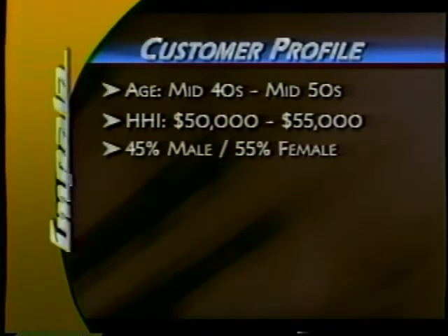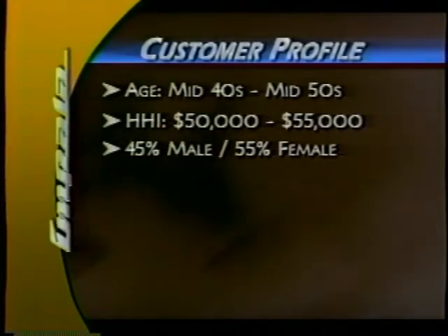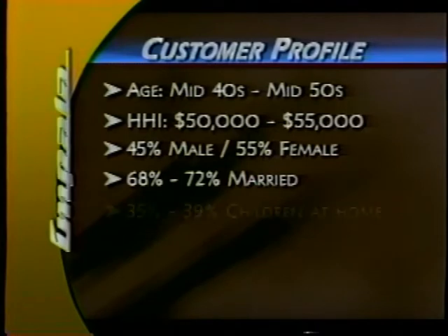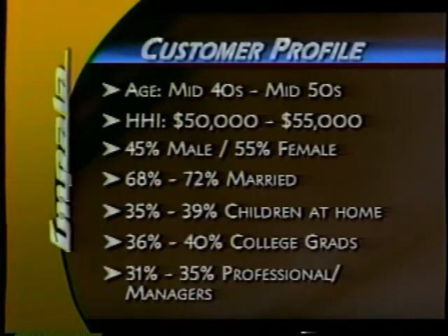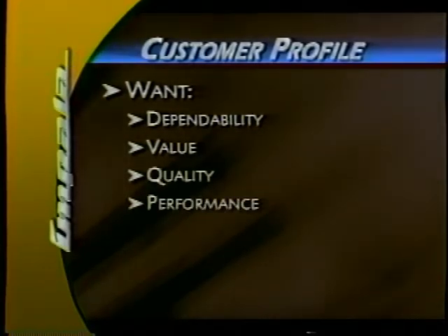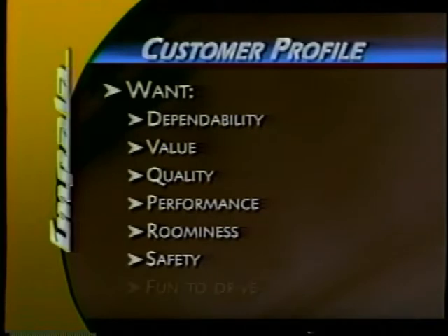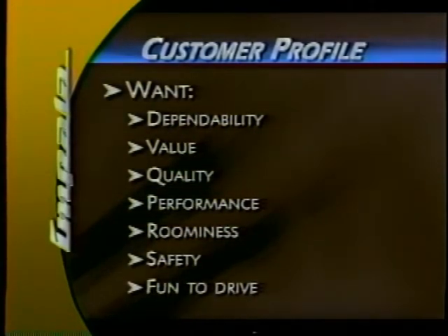A snapshot of our Impala target customers looks like this: middle-aged buyers with annual household incomes of about $55,000, a split of male to female purchasers of about 45% and 55%. Most are married, and a good number still have children at home. A third have graduated from college and are professionals. Some key purchase considerations are dependability, value, overall vehicle quality, proven performance, roominess, safety, and driving enjoyment.